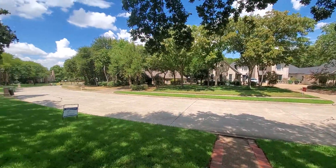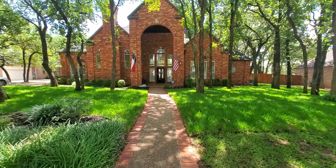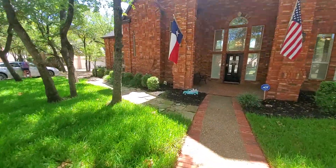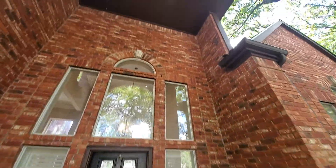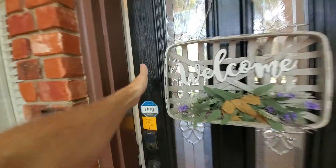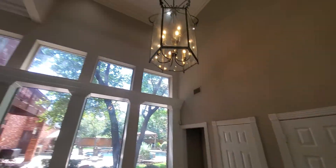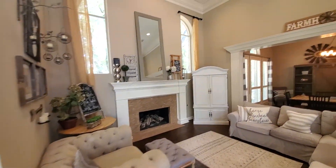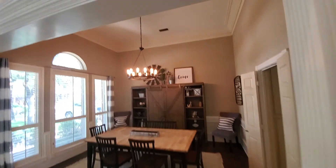Great neighborhood and entry — there's a pool and things like that, great lot. The front and the back are very good, the roof looks good. This is the entry — high entry with high ceilings, which is nice, and a fireplace. Dining room — same thing, high ceilings.